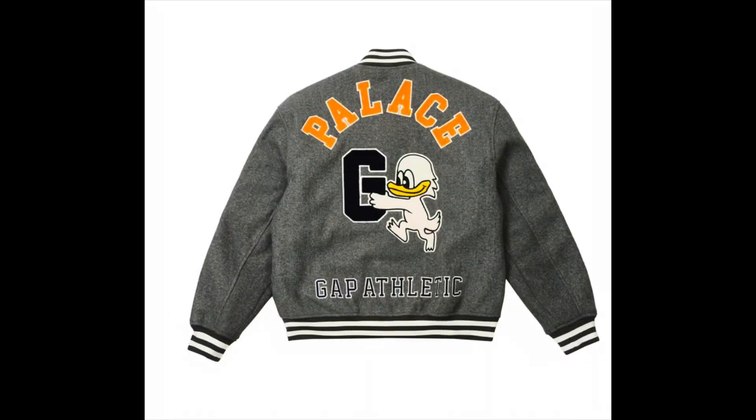They did it with Dapper Dan — those were real clean. They had a few collabs with him. But from this particular collab I really like the varsity jacket, especially with the prices right.